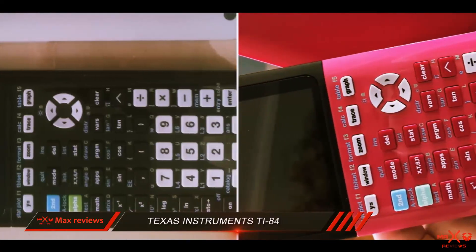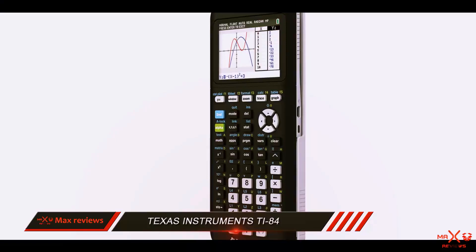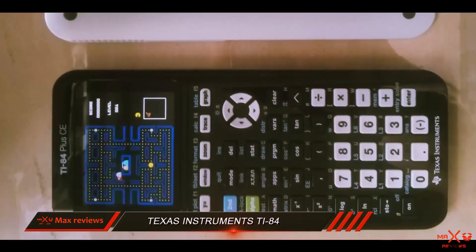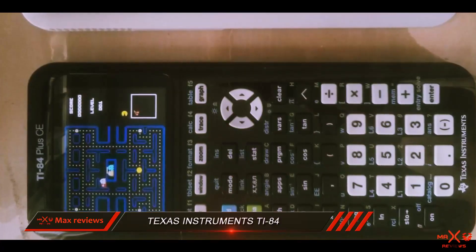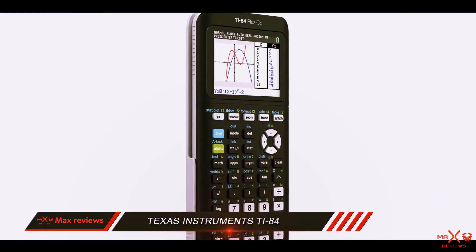Speaking of tests, this graphing calculator is approved by standardized testing organizations to be used in many college entrance exams. A multifunctional educational tool, it offers a generously sized LCD display which can show many plotted graphs and equations. Among the included apps we can count conic graphing, polynomial root finder, and Vernier EasyData.